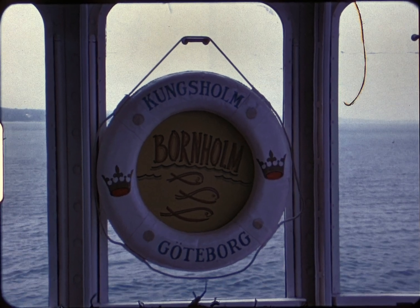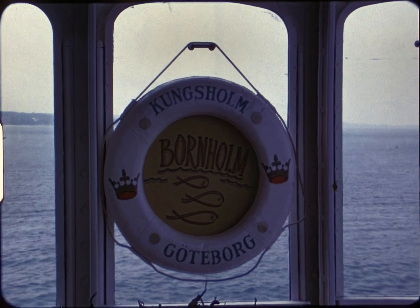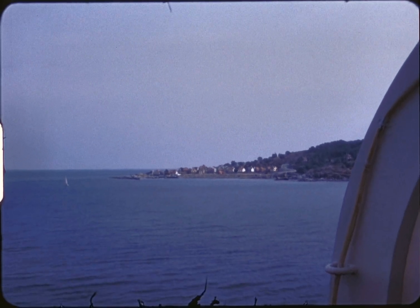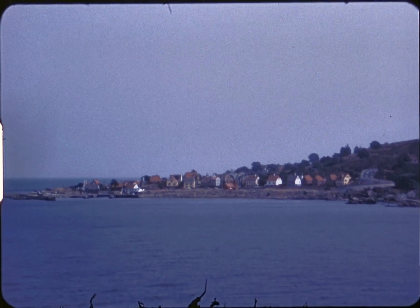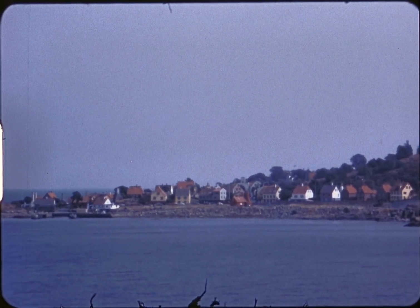The following morning we arrive at Gudshem, meaning God's home. It's a small fishing village on the Danish island of Bornholm in the Baltic Sea, about 35 miles southeast of Sweden.